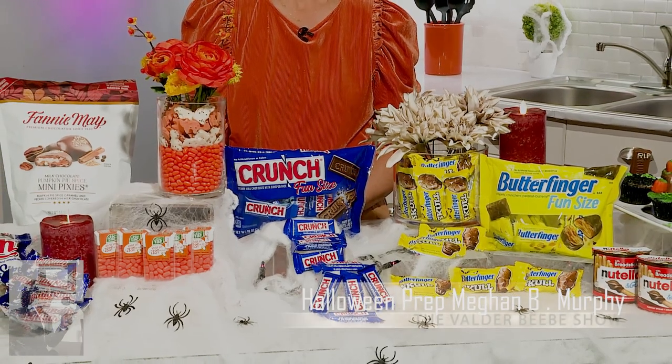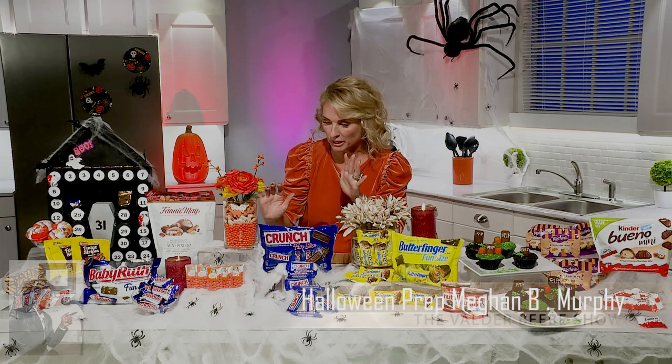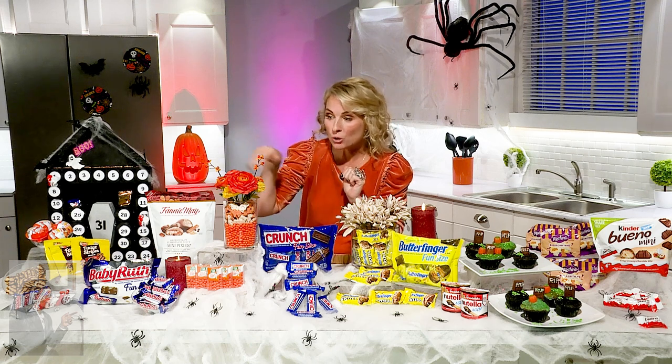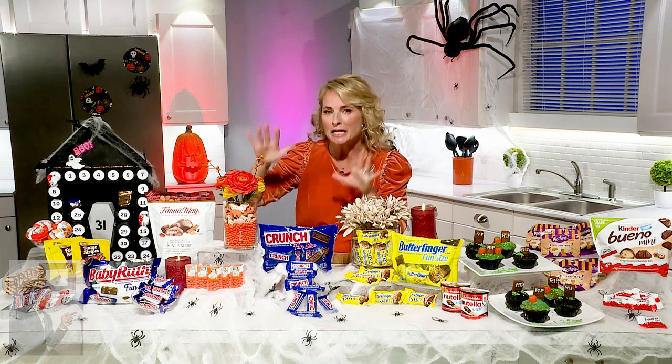I was also inspired by Tic Tac mints in the perfect shade and my favorite color of orange. So the same vase within a vase technique, lined it with the orange Tic Tacs, and then these Mother's cookies — they did eerie critters for Halloween, so it's like cats and bats and these little white and orange cookies. Put those on top and then some really fun fall flowers. Good enough to eat!